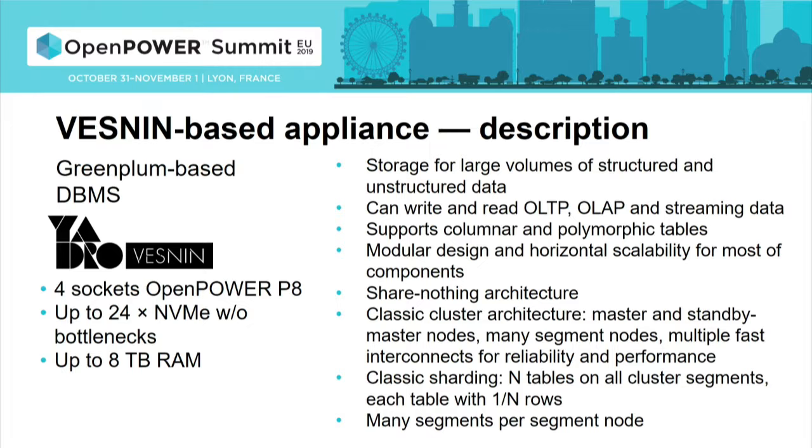It's a classical cluster architecture with masters and segment nodes interconnected by multiple fast networks. The segment nodes run instances of the database that can be fine-tuned and assigned to specific network interfaces for performance tuning. They support mirroring, so if something fails, a mirror is automatically launched and data replication to that mirror is based on the write-ahead log. It's a very decent database and a good thing to build an appliance with.